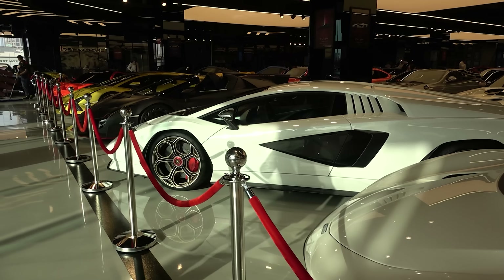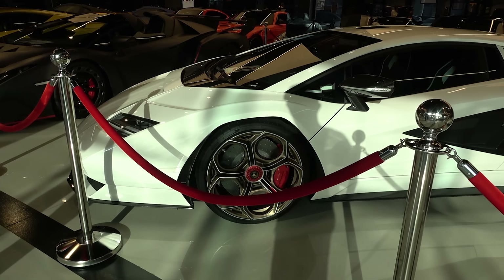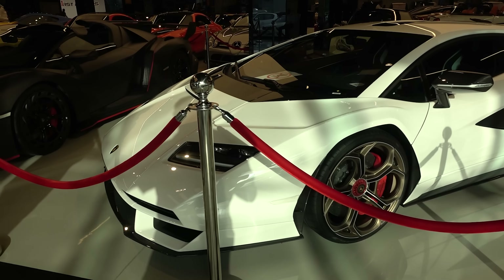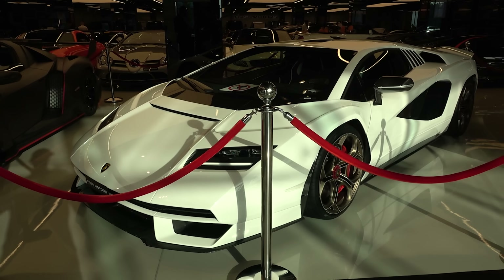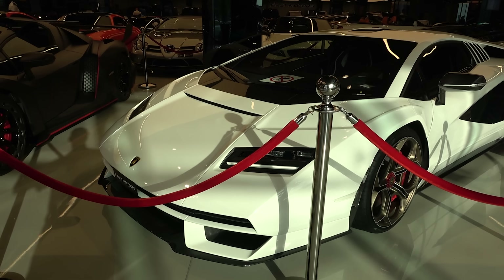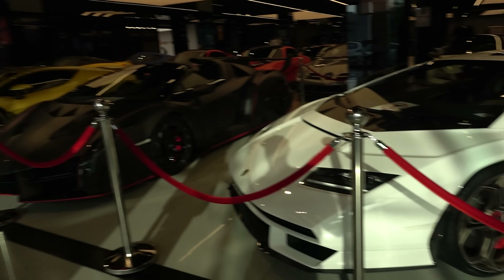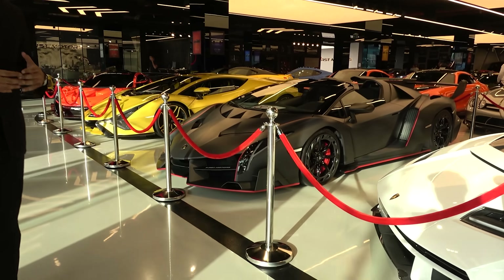Next to this, we have the all-new Lamborghini Countach, which is the new poster car. Back in those days you had the old Countach, but now there is something for the new generation and they didn't let the name die. This is one of 112. It's also a hybrid after the SIAN, and also one of the most powerful cars — I think the second most powerful car after the SIAN.